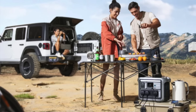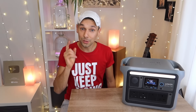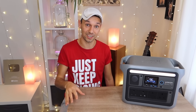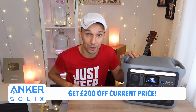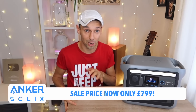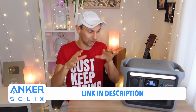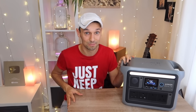Even without the van, the C1000 gives us so many options for outdoor adventures — camping, garden parties, picnics — and we can power cooking appliances and charge everyone's devices. As part of their Valentine's Day sale, Anker SOLIX have a great offer: £200 off the C1000, taking it down to just £799. Head to the link in our description to check out this great offer.